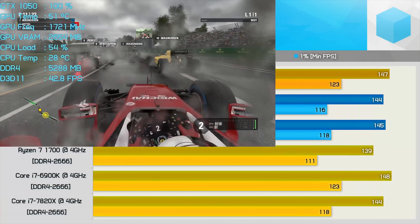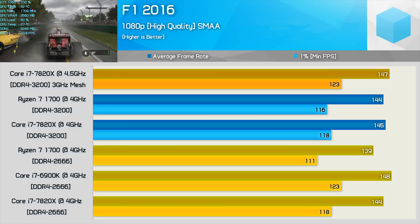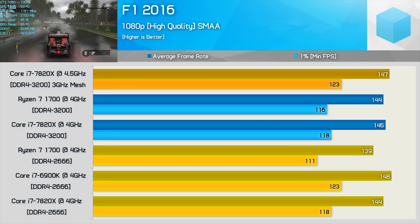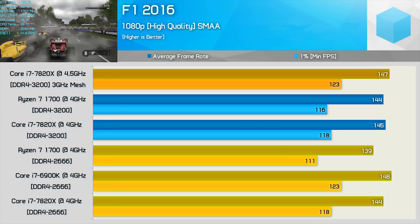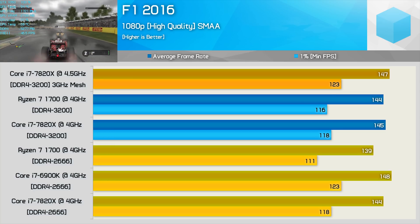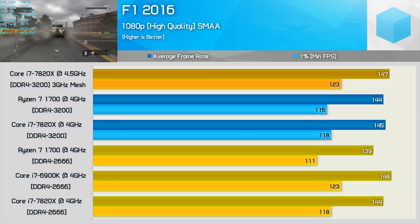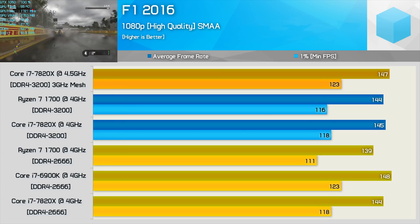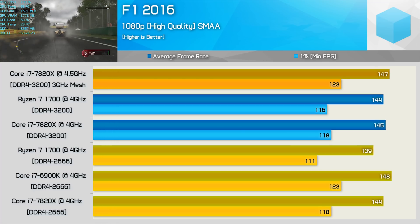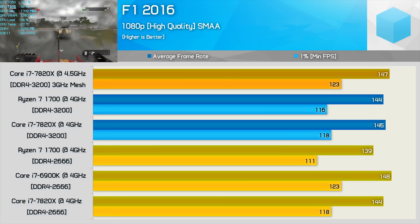In F1 2016 things look much more competitive, though looking at the DDR4-2666 numbers we again find the 6900K is actually faster than the 7820X when matched clock-for-clock. The 7820X was also just 6% faster than the R7-1700 when looking at the minimum frame rate. Upping the memory frequency to 3200 does little to nothing for the 7820X, and while gains for Ryzen weren't huge, it was enough for the R7-1700 to roughly match the new Intel 8-core CPU. Squeezing more from the 7820X did place it firmly ahead by around 6%.